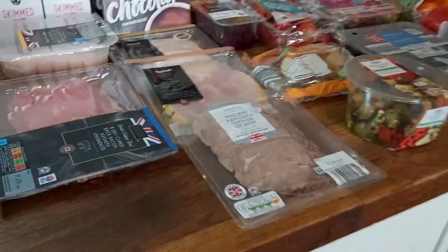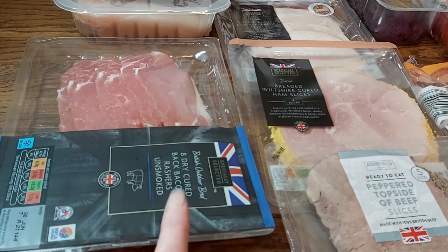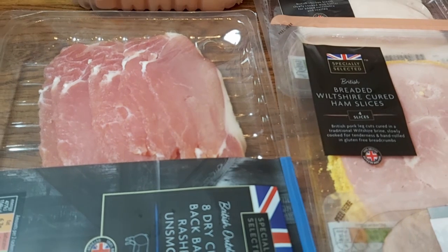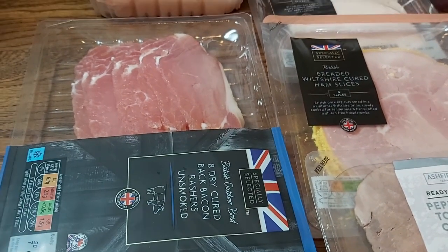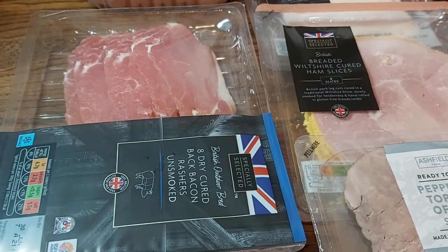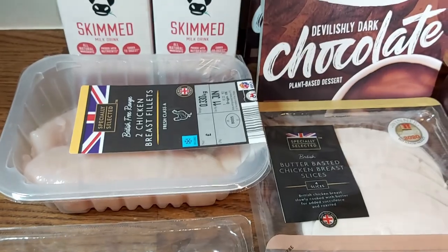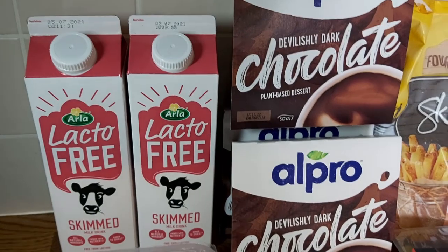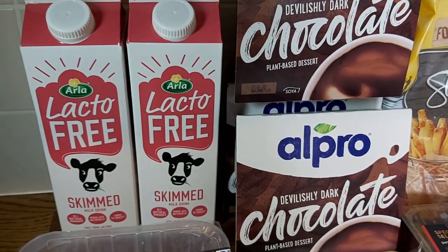We've got some dry-cured bacon here — really nice, very lean — and we're going to have bacon and egg for dinner one night. Then a couple of chicken breasts; my husband will do his deviled chicken. There's a recipe for that so I'll link it below if I remember. I'm always saying that and then I don't remember, so I apologise in advance.